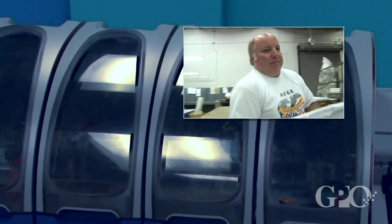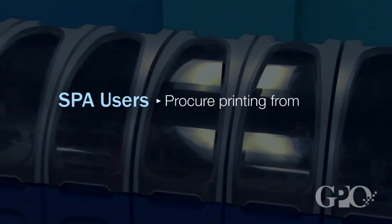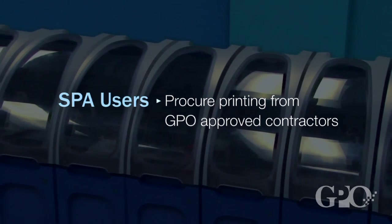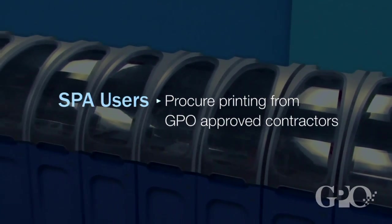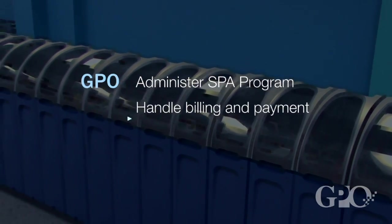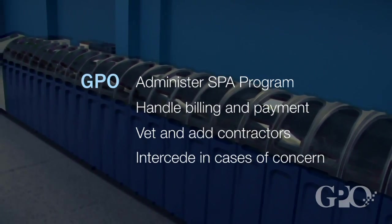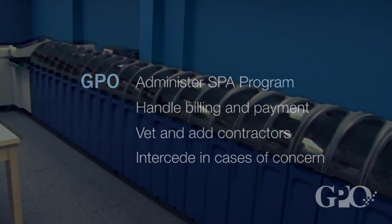The SPA is a streamlined version of the normal GPO procurement process. SPA users are able to directly solicit and procure printing from GPO-approved contractors. GPO's role is to administer the program, handle billing and payment, vet and add contractors, and assist if you have any concerns or issues with your procurements.